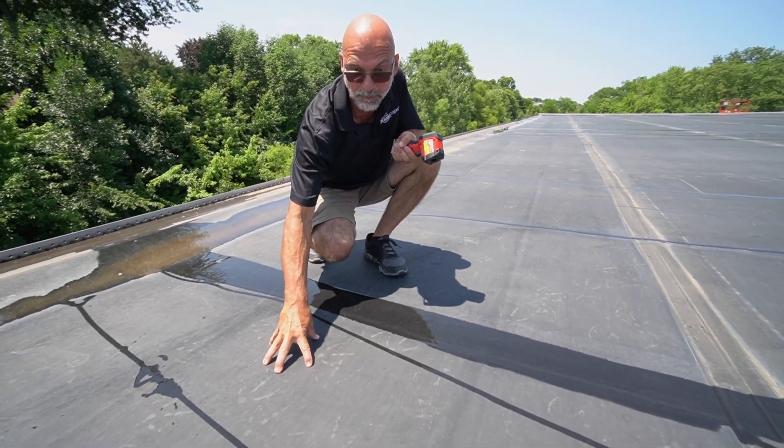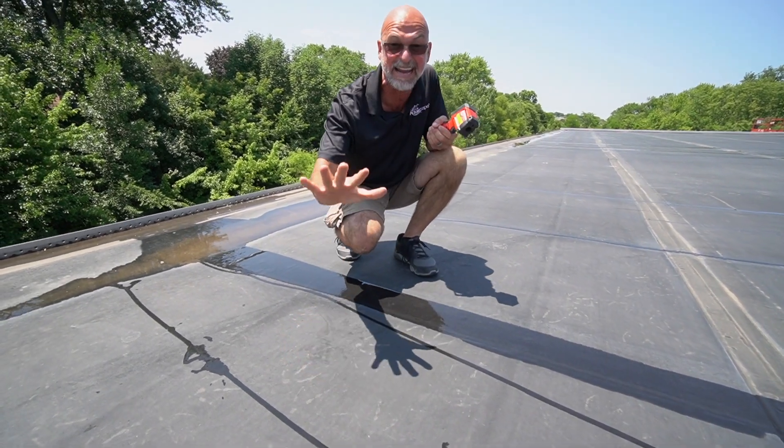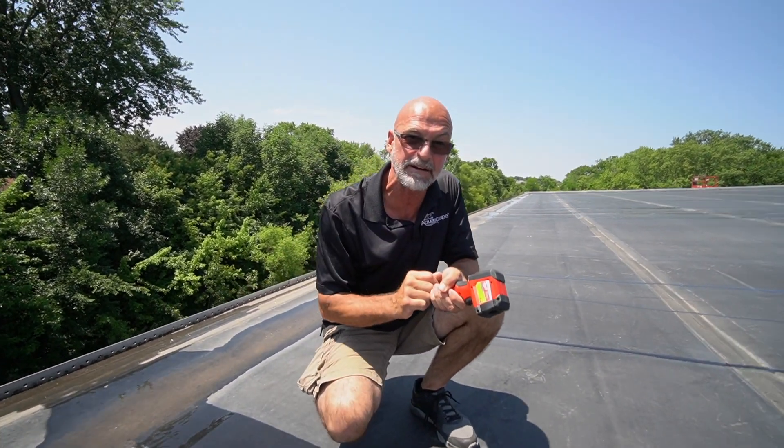So you have a 185-degree roof — I can't even hold my hand on it for that long. Rainwater pours down on it, cools the roof down a little bit, but now you have scalding hot water going into our storm sewers.